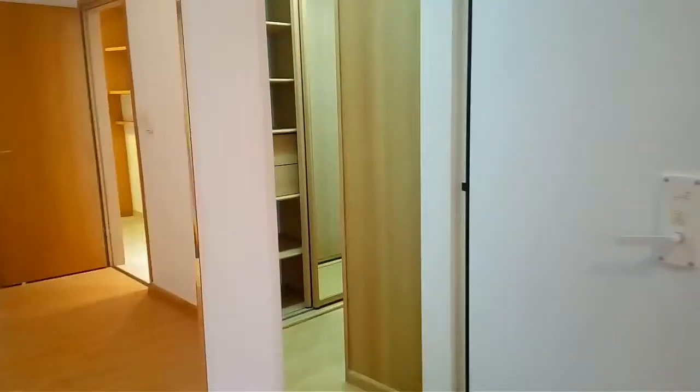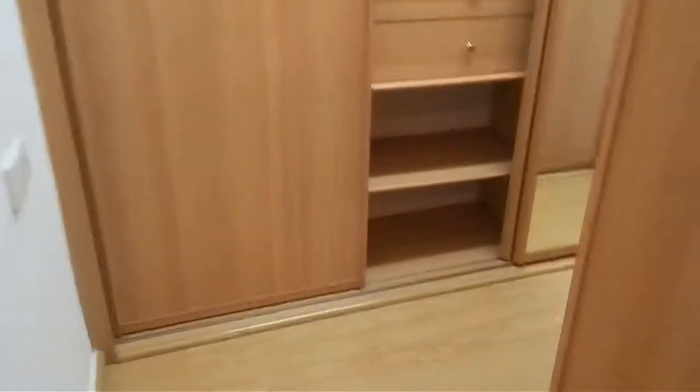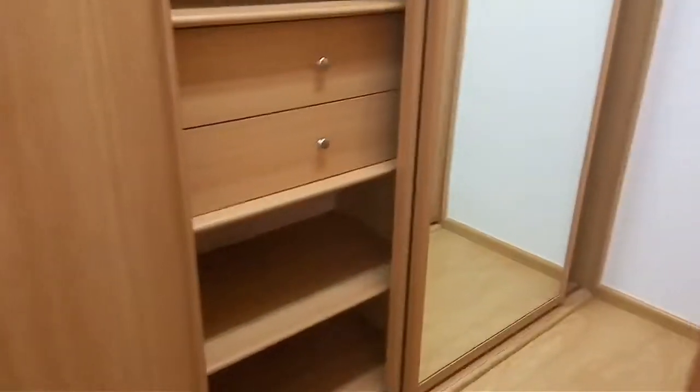Here's the ensuite bedroom with dual aspect — two windows in different directions — and it's quite spacious. The adjoining half-room is used as a walk-in closet with lots of space for clothes, jackets, etc.